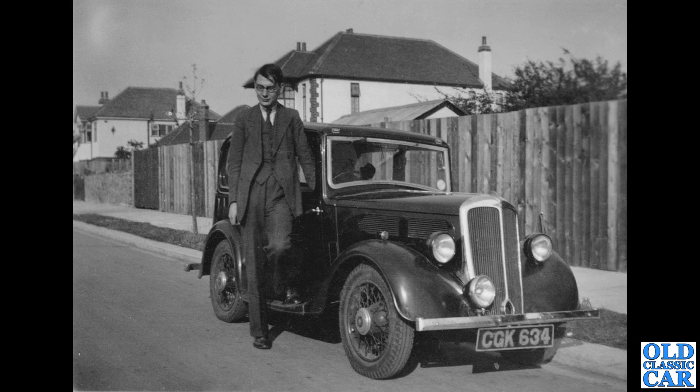Now CGK 634 — that's a London-registered 1935 Standard. I think it's probably a Standard 10. It's definitely a pre-war car, and a very tall gentleman is posed alongside it, again in a suburban setting. Standards were very popular back in the pre-war days.